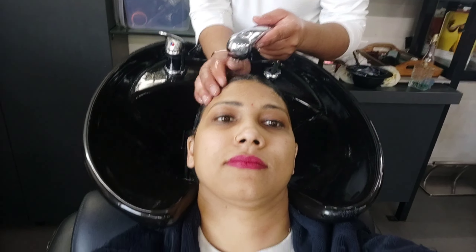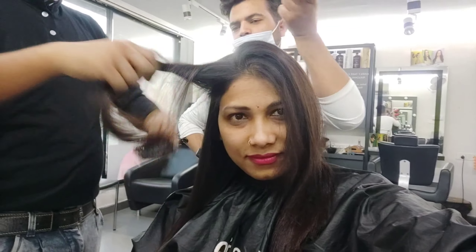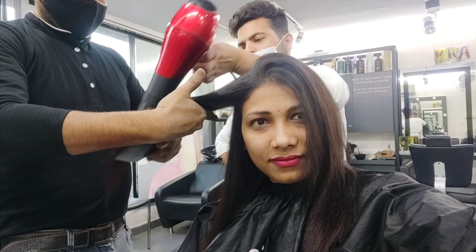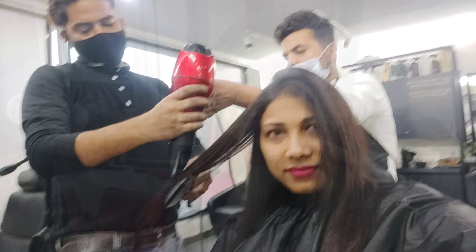After washing the hair, we blow dry again. You can see the experts comb through the dry hair in sections. After drying the hair, the cream comes out and the hair is combed through completely.